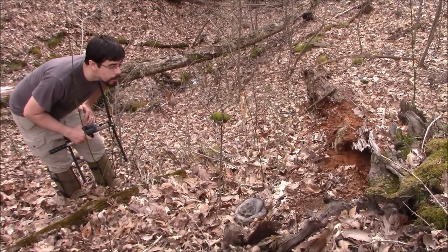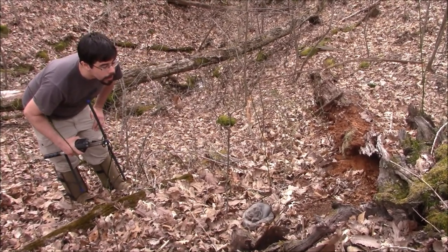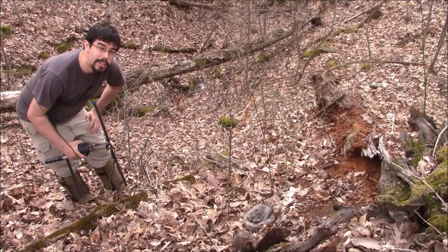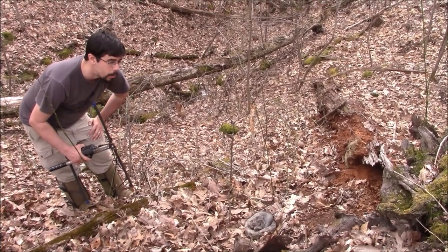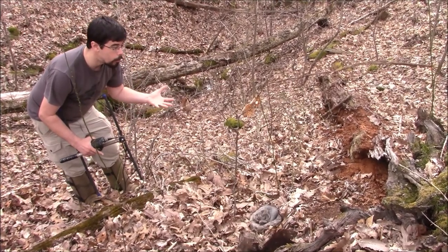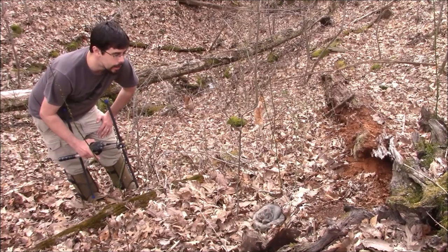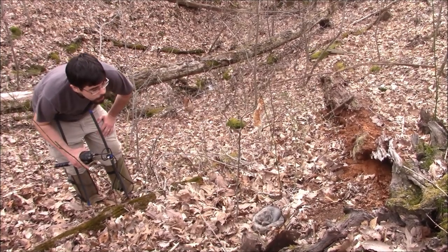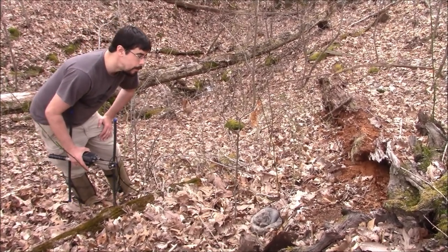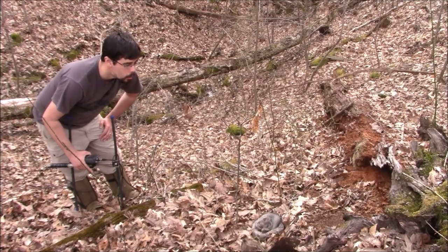As I look at her more closely now, it definitely looks like she's got some potential lesions on her face. We'll want to capture her pretty soon and take some swabs to confirm — or hopefully not detect — snake fungal disease. But hopefully I don't see a whole lot of body lesions. If it's just that little bit on her face, she might not be in too bad of shape. She otherwise looks pretty good.